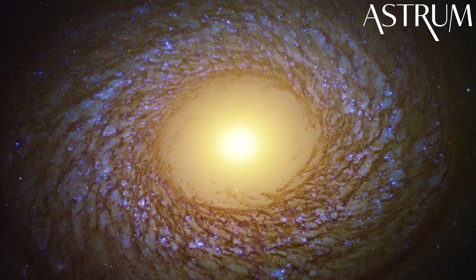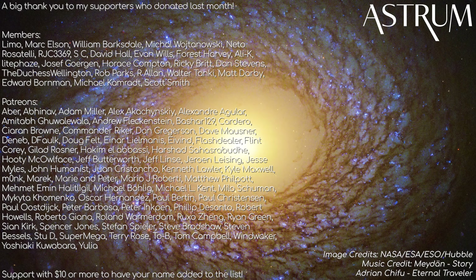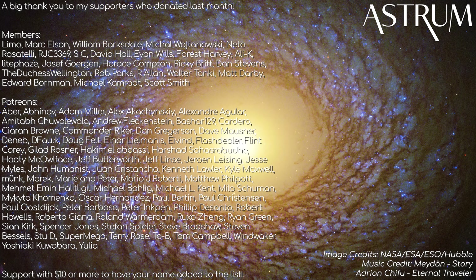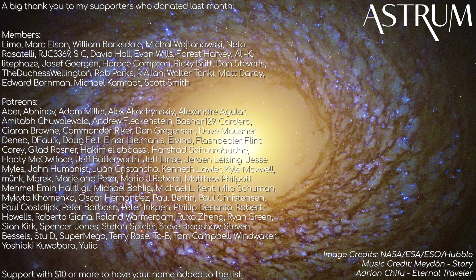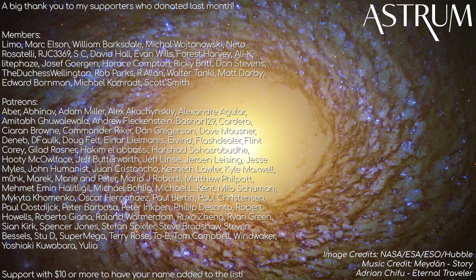Thanks for watching! If you liked this video, be sure to have a look at the rest of the videos in this Hubble playlist. A big thanks as always to my patrons and members. If you found value in this video and want to help support the channel to make more like this, check the links in the description. All the best and see you next time!